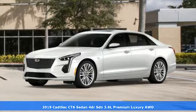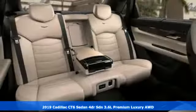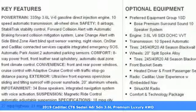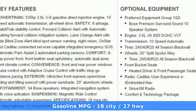Here's a new 2019 Cadillac CT6 sedan. Whether you're driving or being driven, you'll relish the experience of this prestige car in a class all its own.